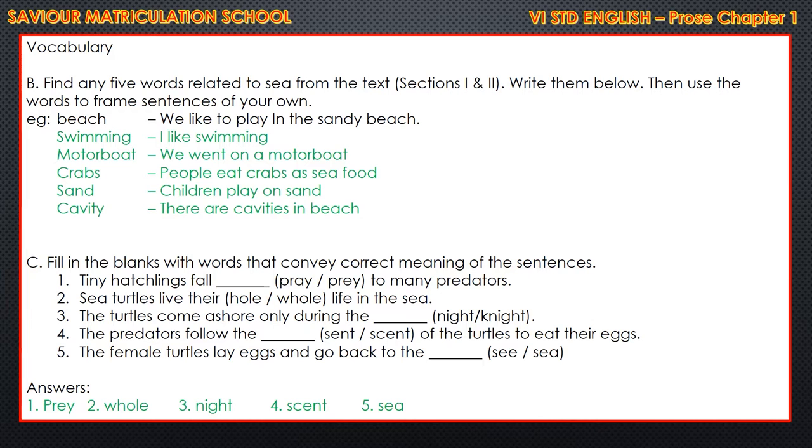Fill in the blanks with words that convey the correct meaning of the sentences. First fill-up: tiny hatchlings fall dash to many predators. Two options are given: P-R-A-Y and P-R-E-Y. The correct answer is P-R-E-Y - prey to many predators. Second: sea turtles live their whole life in the sea - options H-O-L-E and W-H-O-L-E. Answer is W-H-O-L-E. Third: the turtles come ashore only during the N-I-G-H-T, not K-N-I-G-H-T. Night is correct. Fourth: the predators follow the scent of the turtles to eat their eggs - S-C-E-N-T. And: the female turtles lay eggs and go back to the sea - S-E-A.